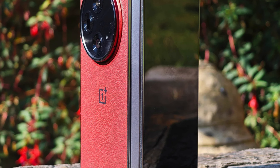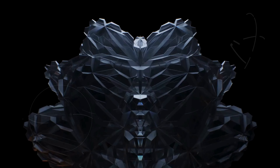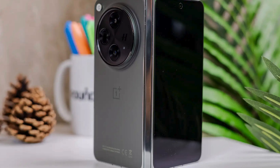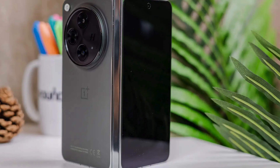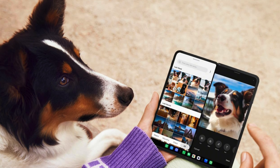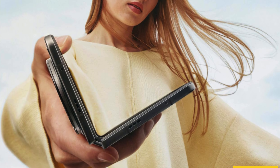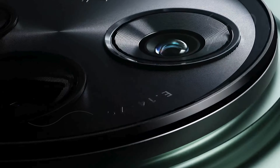With its advanced multitasking capabilities powered by OpenCanvas, you can seamlessly switch between apps and enhance your productivity. The OnePlus Open's camera system, co-developed with Hasselblad, features a triple camera array including a 48MP primary lens, a 48MP ultrawide lens, and a 64MP periscope zoom lens, enabling you to capture stunning pro-grade photos and videos in Dolby Vision HDR. With 16GB of RAM, 512GB of storage, and a powerful 4805mAh battery with 67W fast charging.